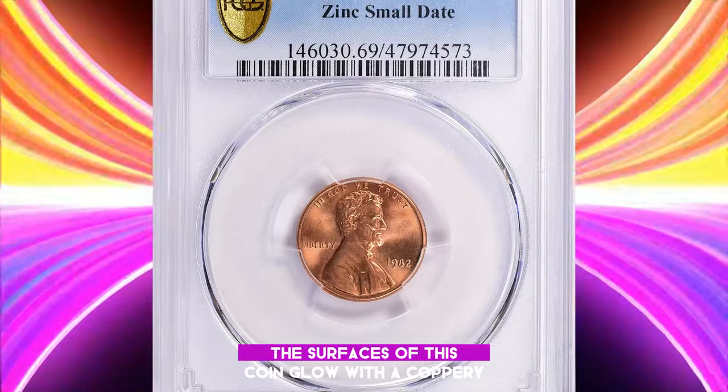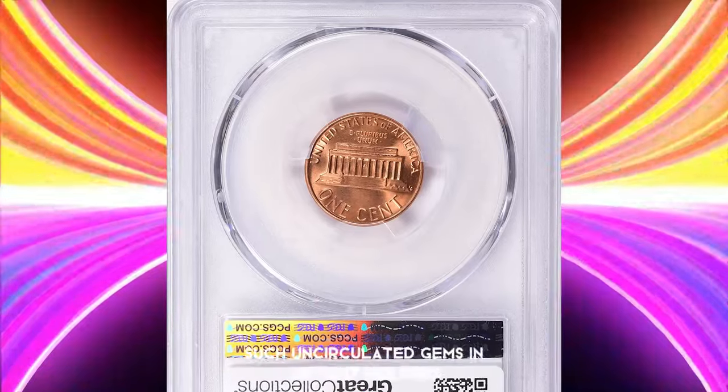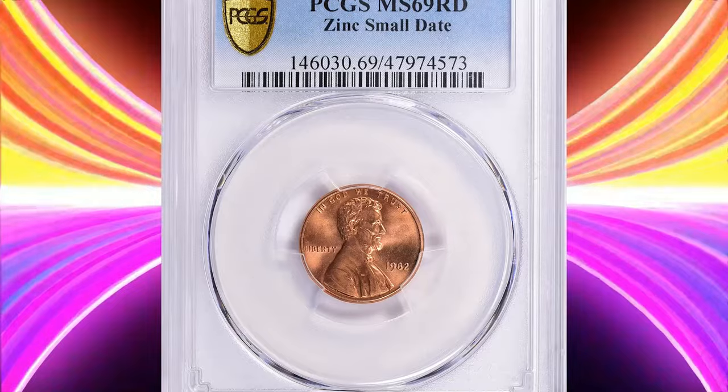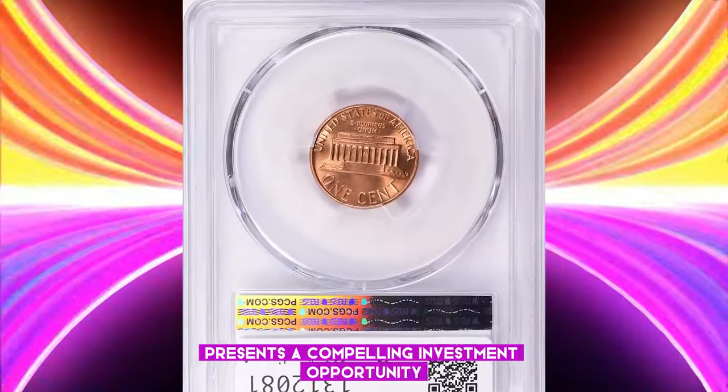The surfaces of this coin glow with a coppery rose luster. Therefore, it is recommended to store such uncirculated gems in airtight holders to preserve their condition. Undoubtedly, this penny presents a compelling investment opportunity for the future.